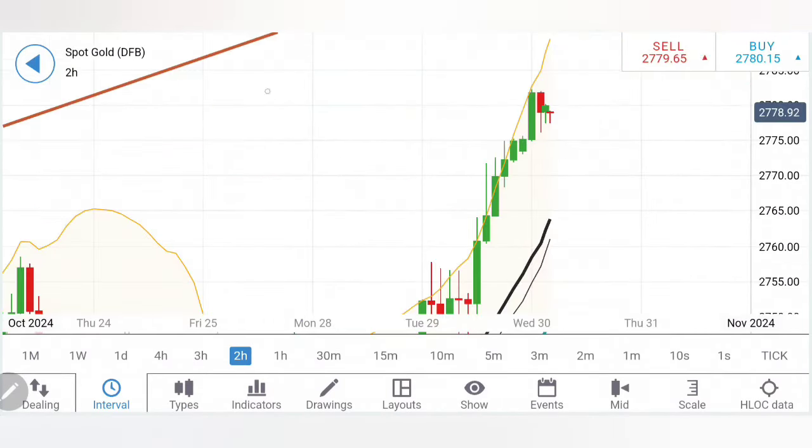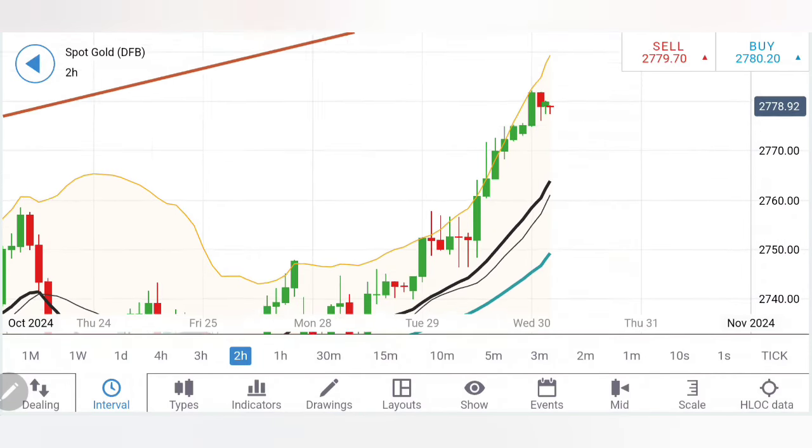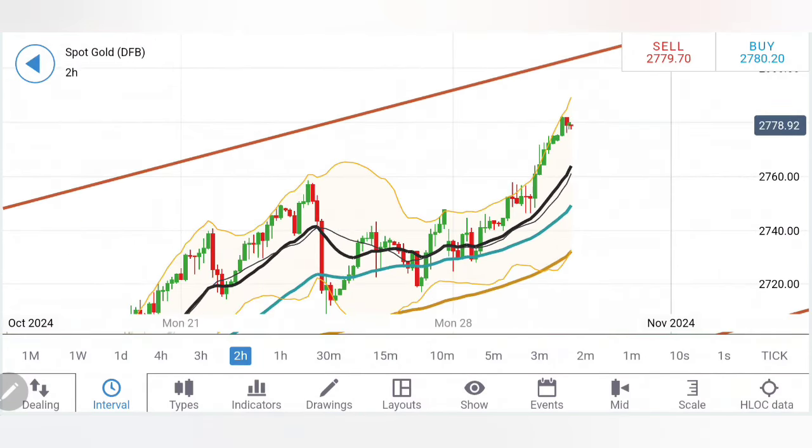On the two-hour charts, the observation is more or less the same — higher lows and higher highs. You should notice that it has formed a good support at around 2775 and then the 2770-72 zone. Once these two levels are taken, chances will be high that we may see 2764-66 as the next target, below which you can expect more bearishness.